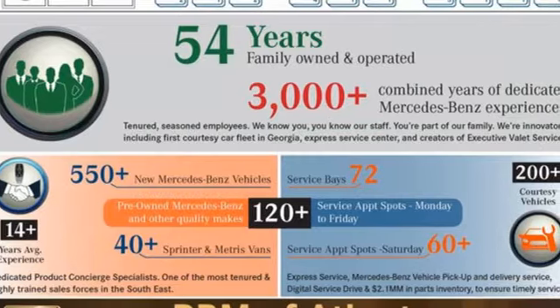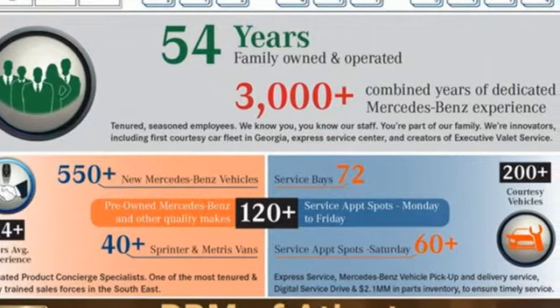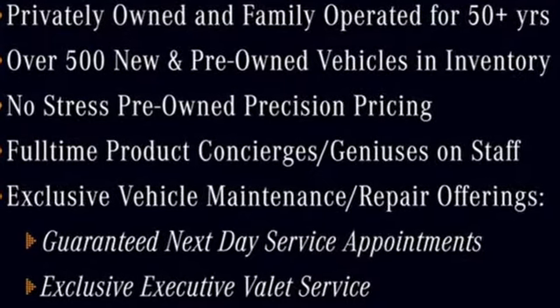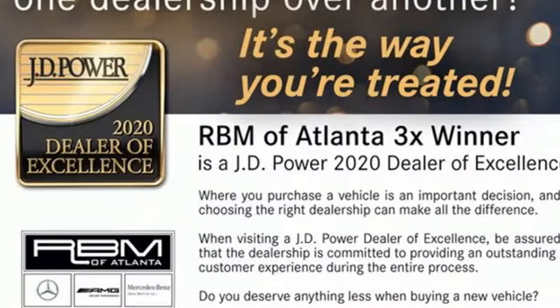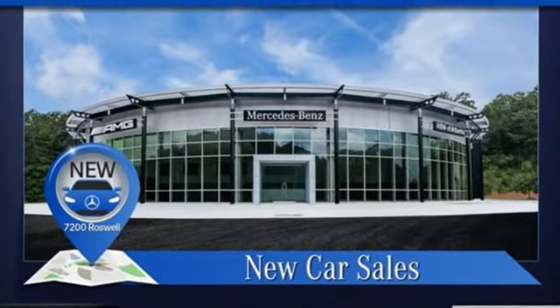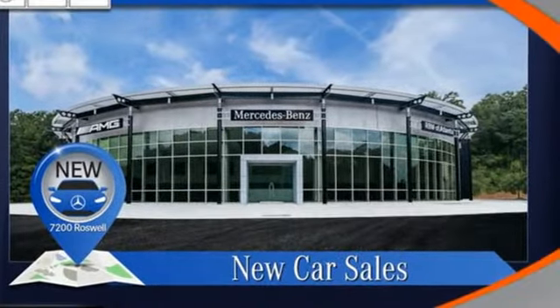It comes nicely equipped with features you'll love: integrated navigation system, front heated and ventilated leather bucket seats, Wi-Fi hotspot, express open and closed sliding and tilting sunroof, twin turbo V8 engine, active front and rear anti-roll bar.